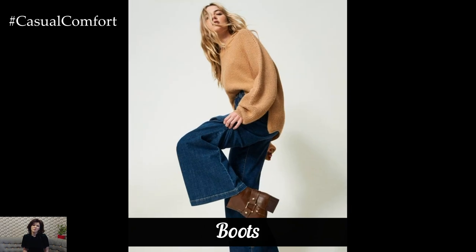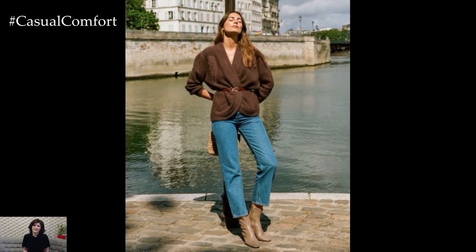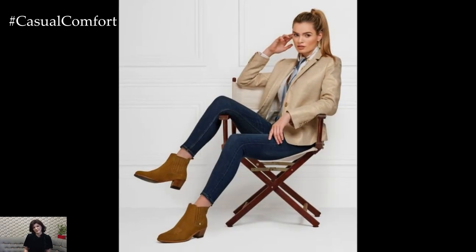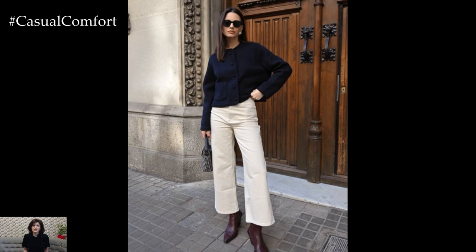No fall wardrobe is complete without the perfect pair of boots. From ankle booties to knee-high stunners, boots are a must-have accessory that ties your outfit together. This season, look for styles with chunky heels or sleek leather finishes. Ankle boots are incredibly versatile — they can be paired with everything from dresses to jeans.